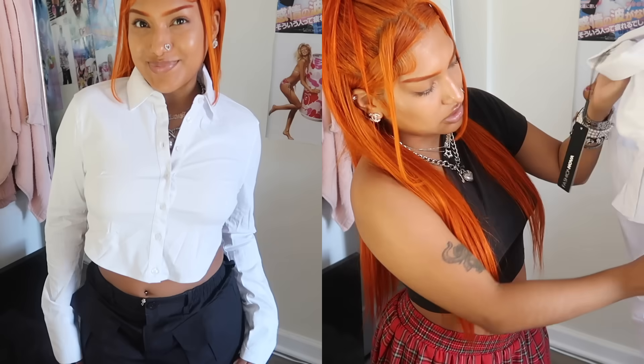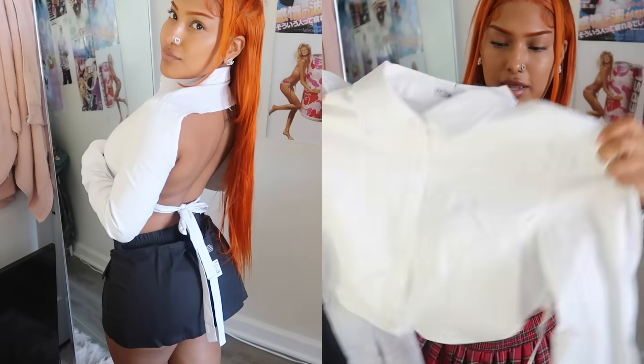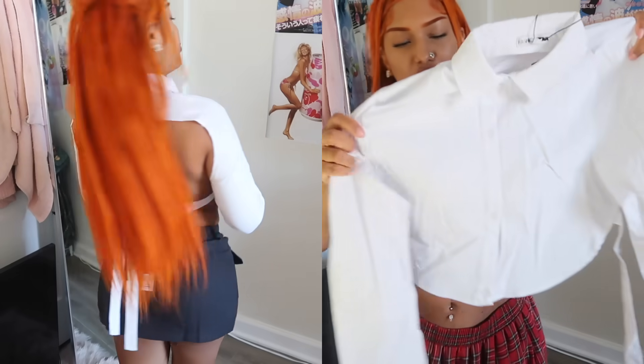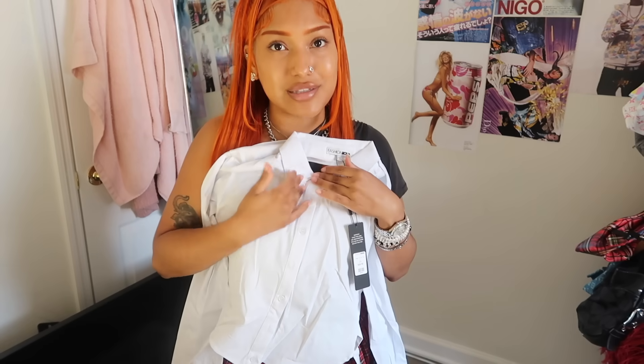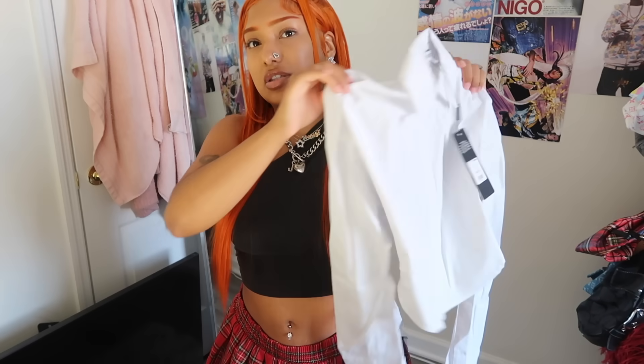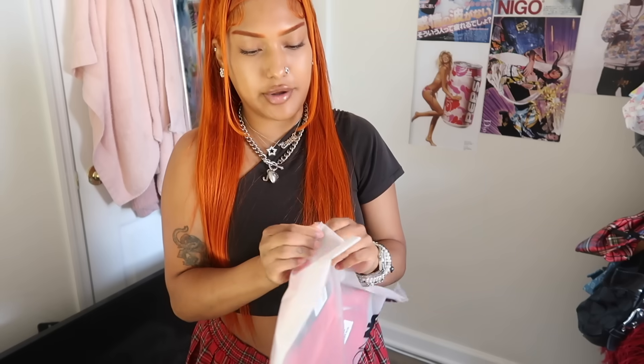I'm noticing I got so much black and white and neutral-colored clothes — that's just what I naturally gravitate towards. It's so funny because I feel like I have a colorful style but I'm always grabbing neutrals. Anyway, I got this little top — it's open in the back and you tie it in the back. It's a white crop button-up, giving schoolgirl vibes. You could layer a jacket over it, put a tie on it, wear jeans or a skirt — literally a hundred ways to wear it without it looking too businessy.